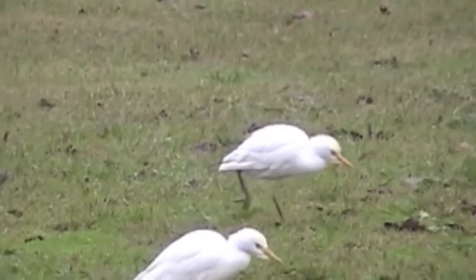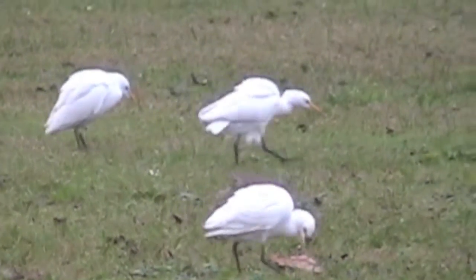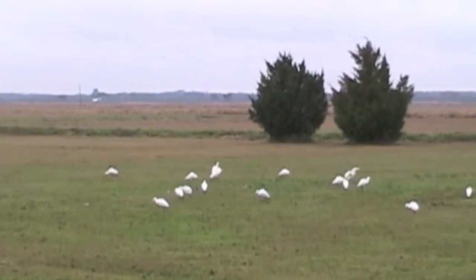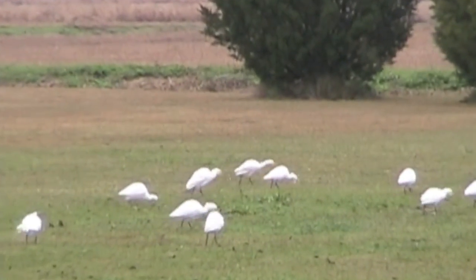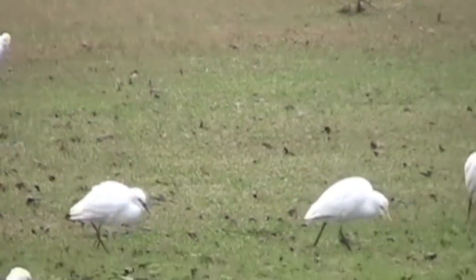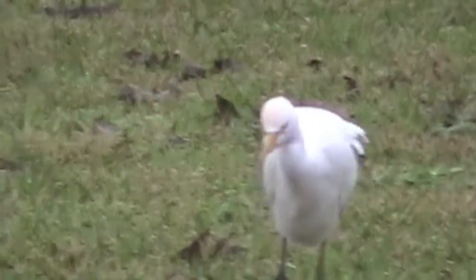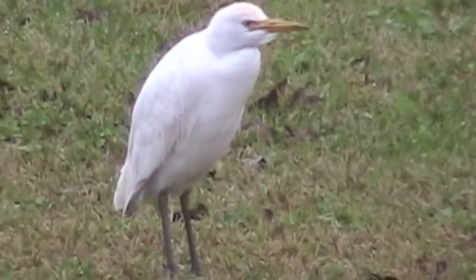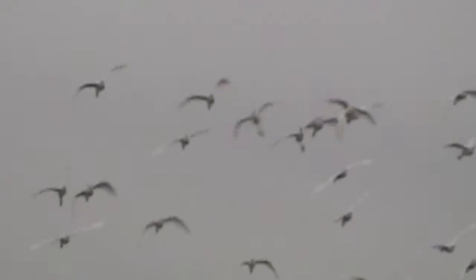These are snowy egrets. They're smaller than their great cousins, and this flock looked eager to eat whatever was here for them. Then they knife up. Once this flock was finished, they all took off at once, flying to find another spot on the Acadiana Prairie.